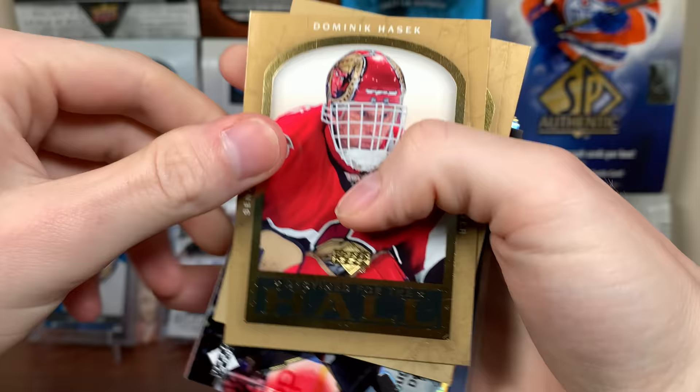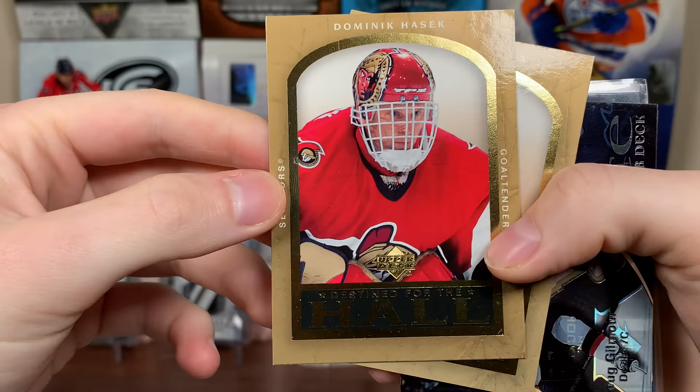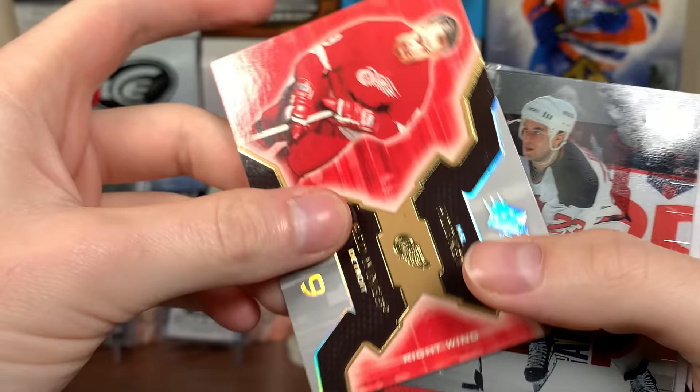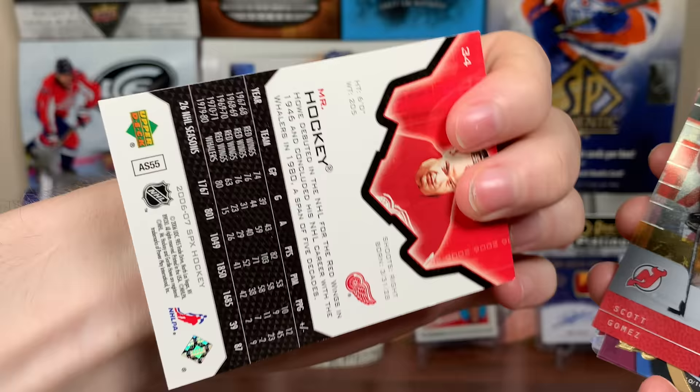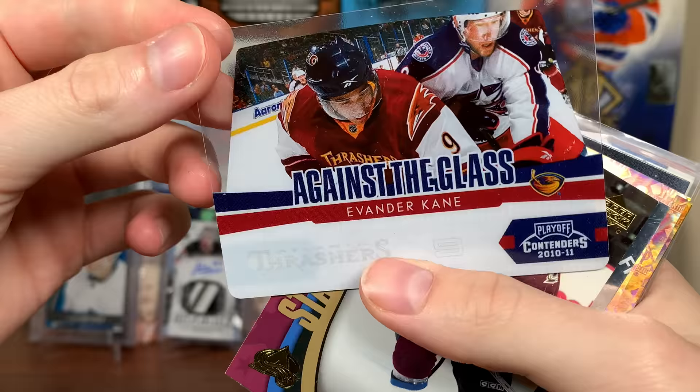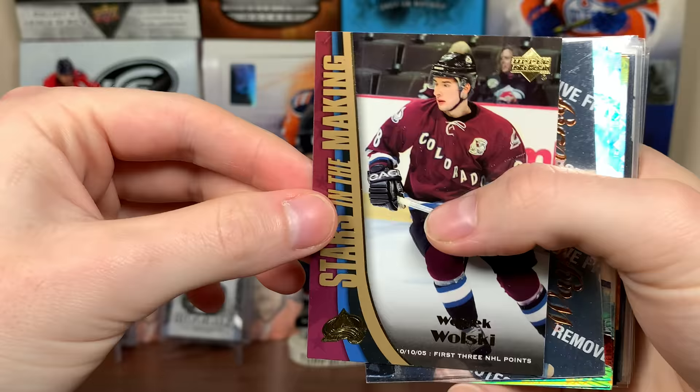Definitely putting a Gretzky numbered to 100 in a case — really nice one. We got the Dominator on the Sens, Datsyuk for the Hull, absolutely. Same with Mario Lemieux there — that's awesome. Got some older ice — Dougie Gilmore on the Devils. There's Gordie Howe, Mr. Hockey — that's 06-07 SPX. More older ice, early 2000s — Scott Gomez, maybe rookie or second year. There's Evander Kane, Atlanta Thrashers, last year of the Thrashers. Against the Glass, Woltek Wolski, Stars in the Making.